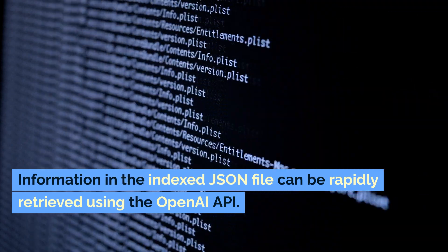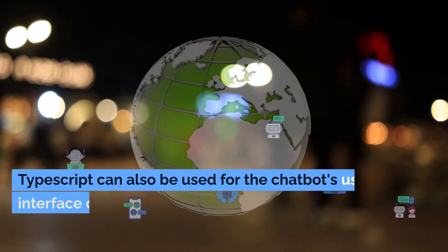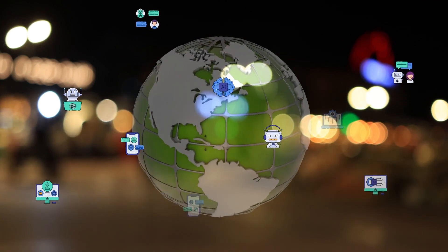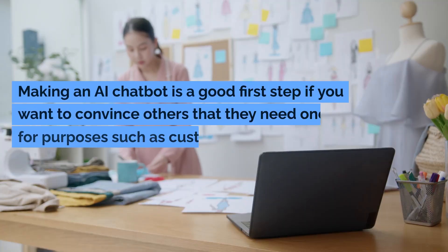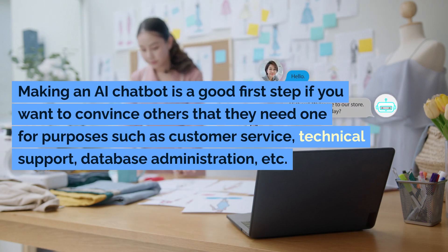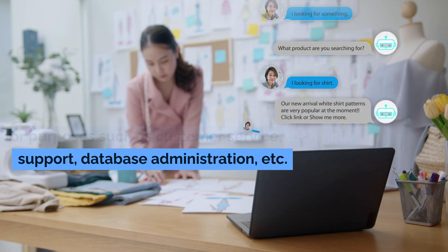Information in the indexed JSON file can be rapidly retrieved using the OpenAI API. TypeScript can also be used for the chatbot's user interface development. ChatGPT will undoubtedly show you the many paths to success. Making an AI chatbot is a good first step if you want to convince others that they need one for purposes such as customer service, technical support, database administration, etc.